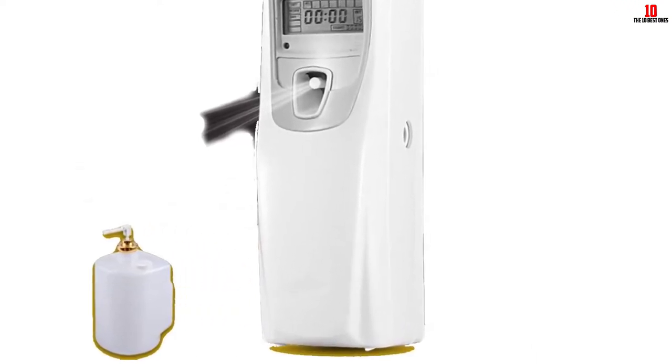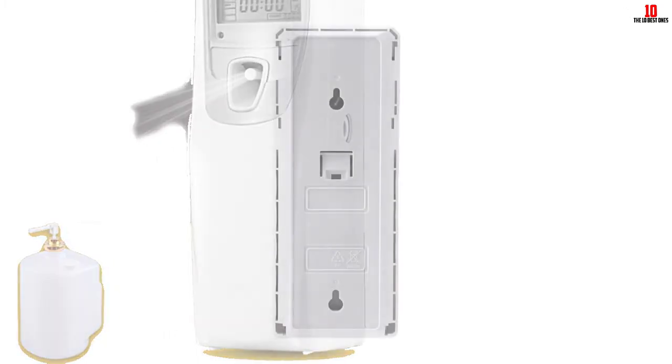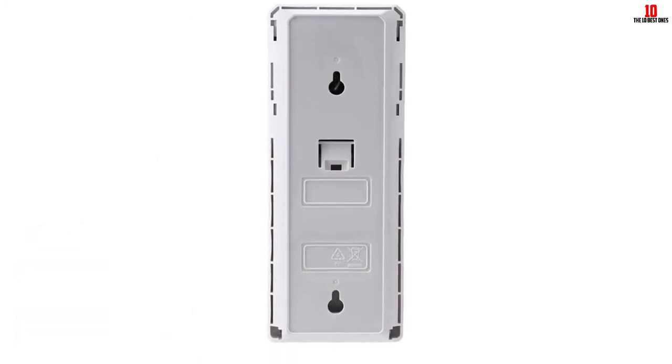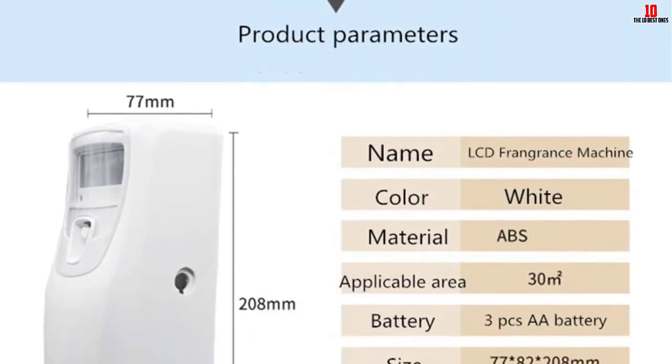It weighs 14.08 ounces and has a warranty for 1 year.